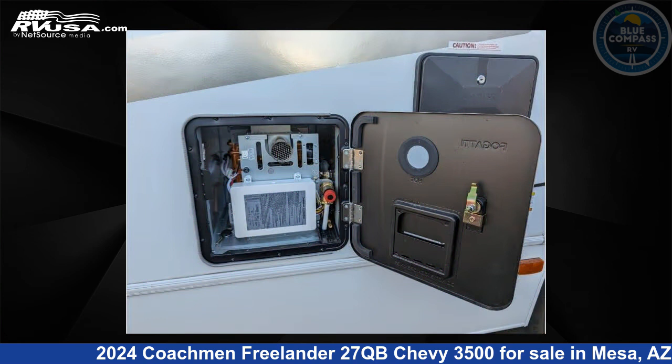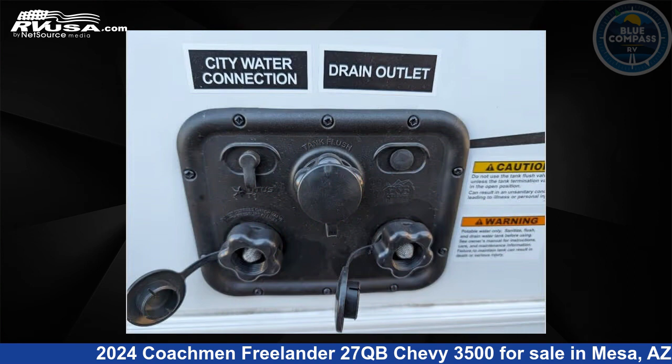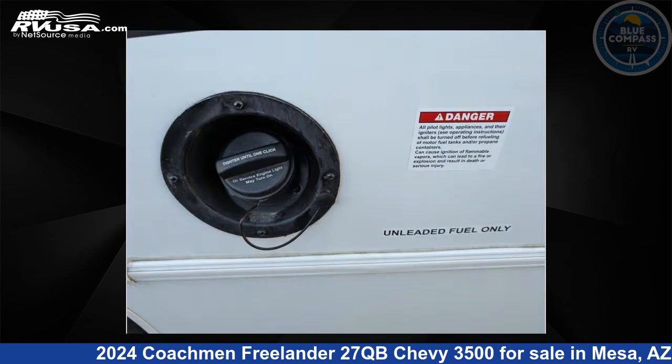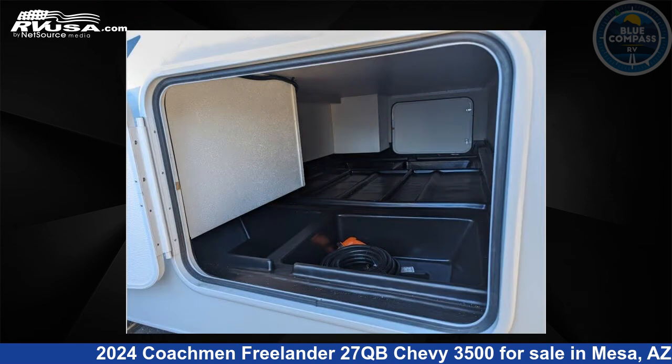This new Coachman is 29 feet 0 inches in length and features 8 and 40 gallons freshwater capacity. The floorplan layout of this Class C features bunk over cab and rear bedroom. This 2024 Coachman Freelander 27QB Chevy 3500 is built on a Chevy 3500 chassis.